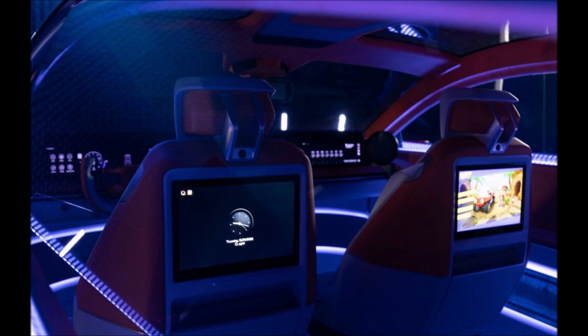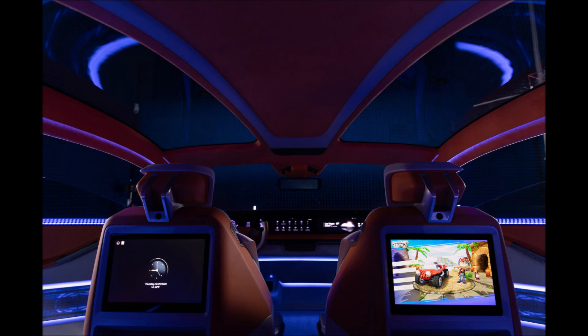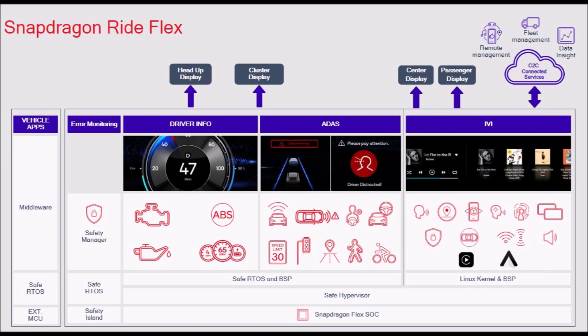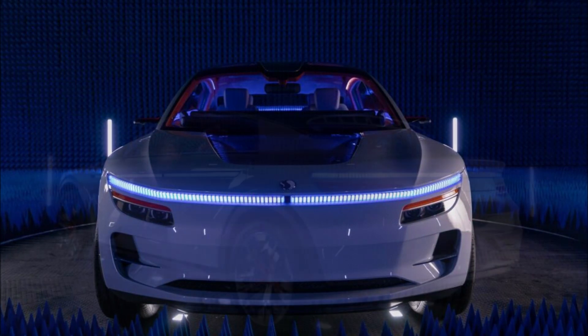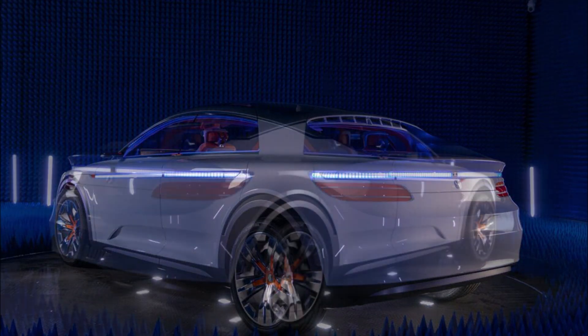Moving further back, you can see plastic body cladding, suicide rear doors, and a rakish windscreen that flows into the sloping roof. The concept also has light bars integrated into the doors that can apparently change color. The odd design continues at the rear with a flat deck lid, a nearly vertical rear window, enclosed buttresses, slender taillights, and yet another light bar.